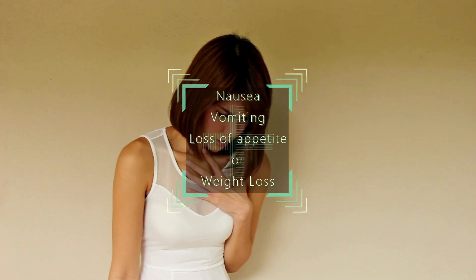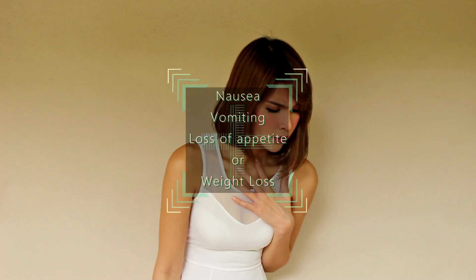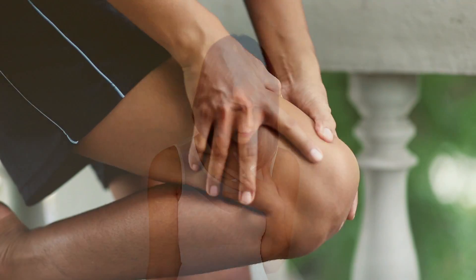Nausea, vomiting, loss of appetite, or weight loss can be due to the toxins in your blood that affect your digestive system. It can also be due to other causes such as diabetes or cancer.